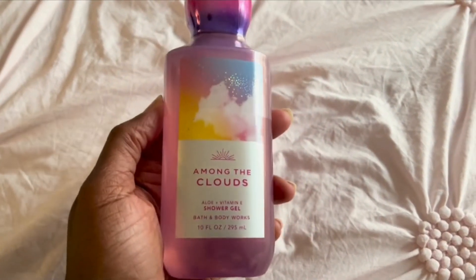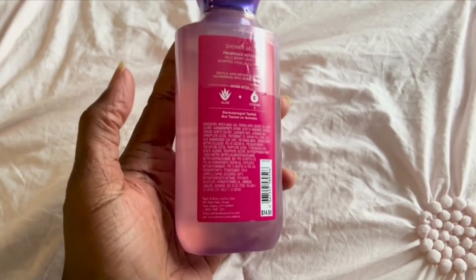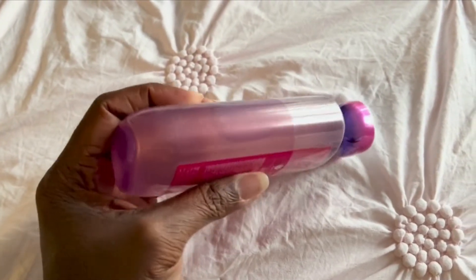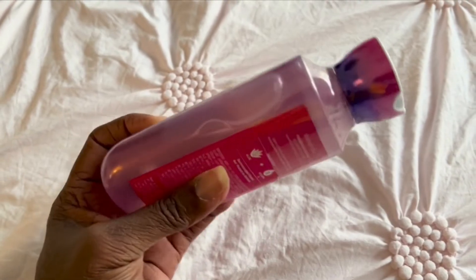It has a soothing, refreshing fragrance — very uplifting for the end of the day or the start of the day, so you're smelling really good when you're using it.